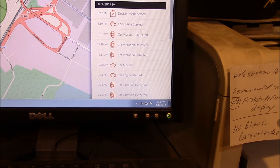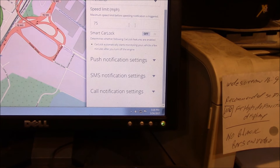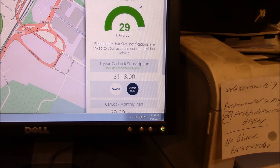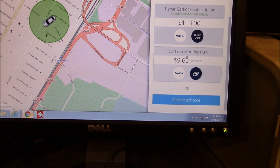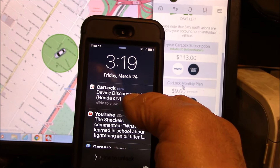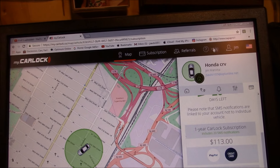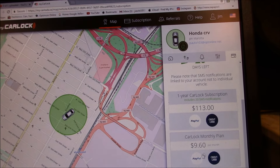Everything is adjustable inside the app — you can set the speed limit threshold and other parameters. You can also monitor your account and see what the subscription cost is. There is a monthly fee involved. This is what it looks like when I disconnect and reconnect the device — it comes up as an alert right on your phone just like that.